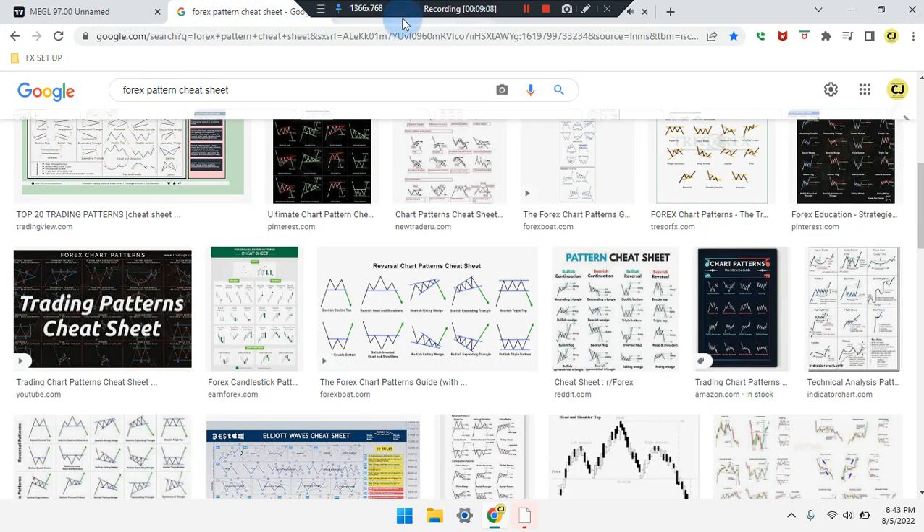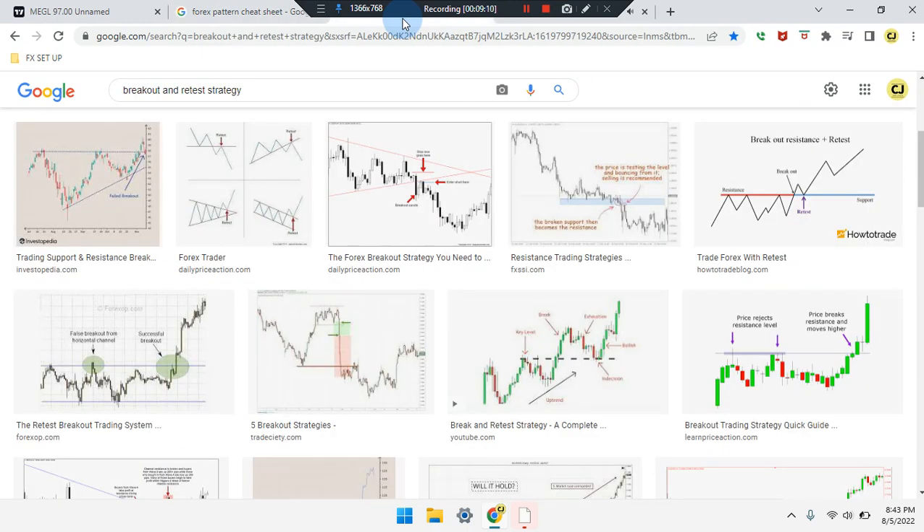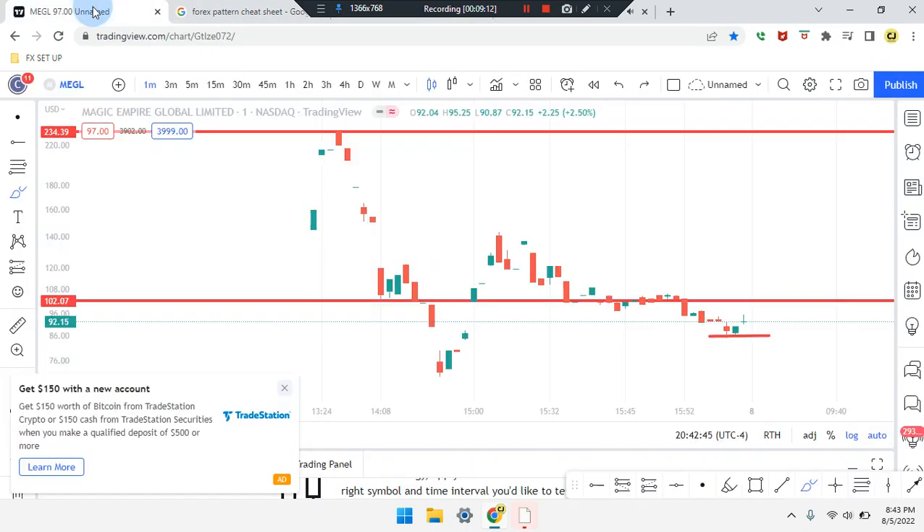Please study the forex pattern cheat sheet and breakout retest strategy. This is Cam Jones FX daily analysis — thank you for watching and thank you for your attention. MEGL.